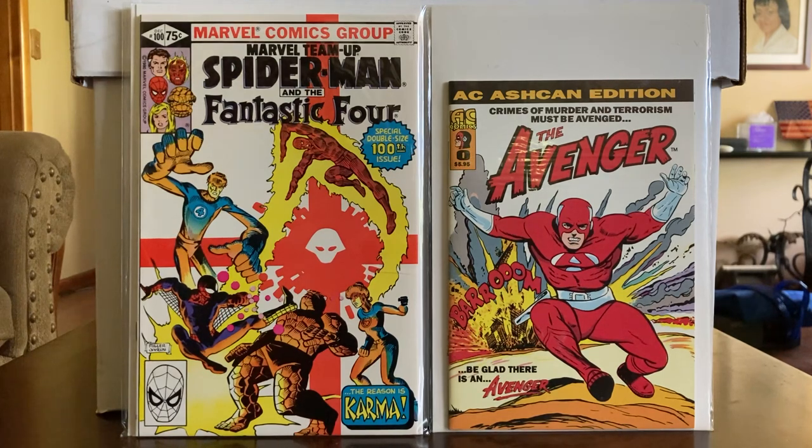I believe if I can't collect it, my kids can't collect it — so I would give that to my kids to read. I believe they would enjoy it. And the Spider-Man is the 100th issue — the cover is done by Frank Miller. I can't remember if the interior art was done by Frank Miller or not, but it's still the 100th issue. It's a decent book from what I remember of it.